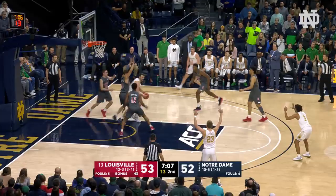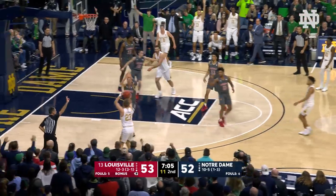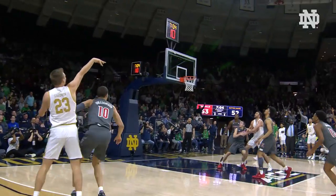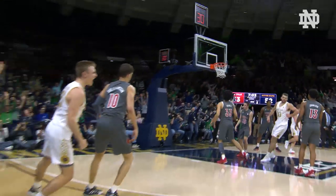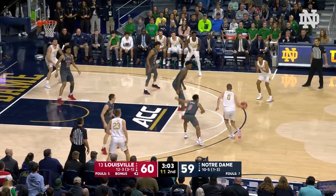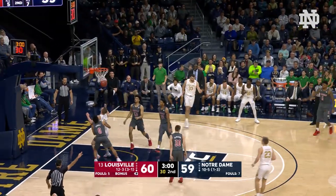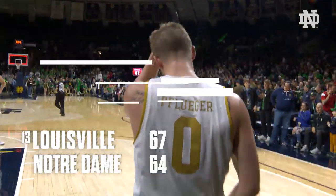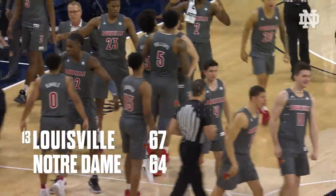Mooney gets it up top, Hub on over to Goodwin — open three, got it! Notre Dame leads 55-53. Moody gets it, on over to Goodwin, to Pfluger, Pfluger to Hub for three — got it! Notre Dame leads 62-60. And that will do it, 67-64.